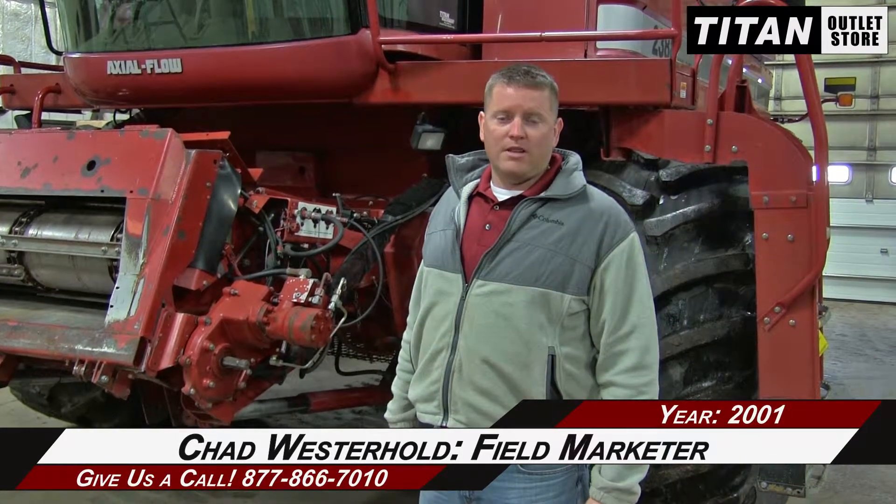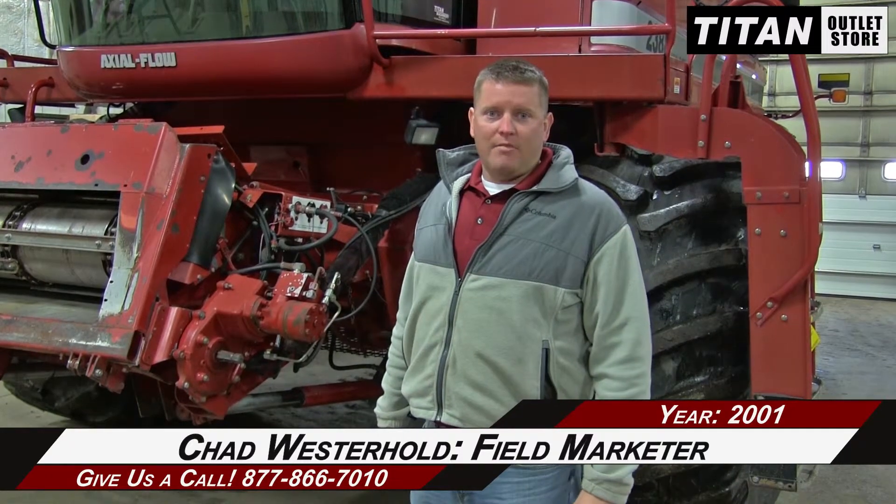Hey guys, it's Jay. This is Chad again from the Titan Outlet Store of Sioux City, Iowa. Today we got a Case 2001 2388 Combine with 2956 hours on the engine and 2106 hours on the separator. If you need more information about this combine or anything else, just contact us at the Titan Outlet Store.